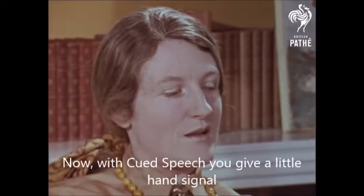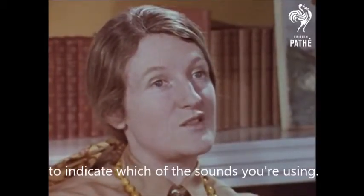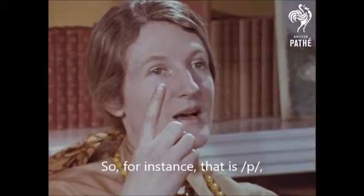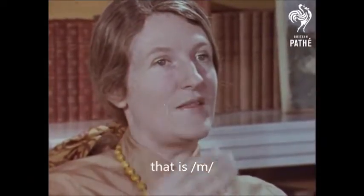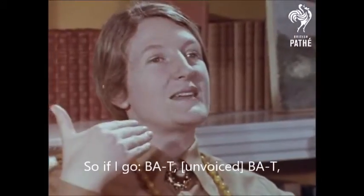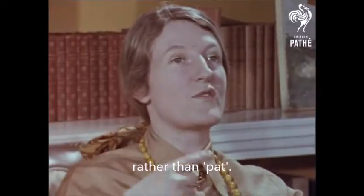Now, with cued speech, you give a little hand signal to indicate which of the sounds you're using. So, for instance, that is puh, that is muh, and that is buh. So if I go bat, you'll know that I'm saying bat rather than...